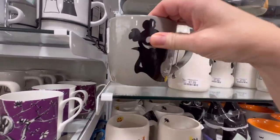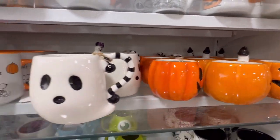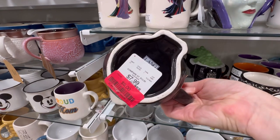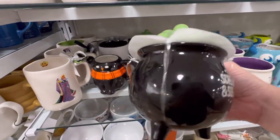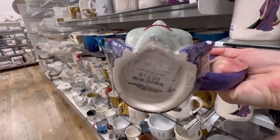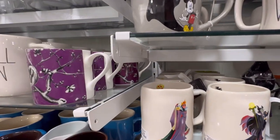First stop is HomeGoods and they've got quite a few Halloween finds. A lot of cute mugs. This one is really adorable - it's $5.